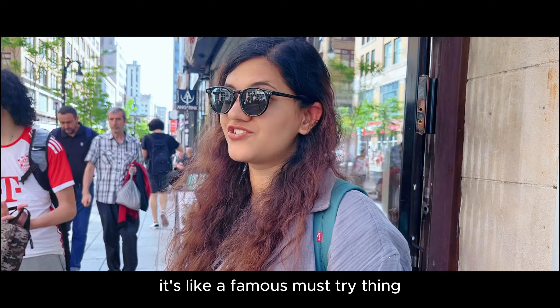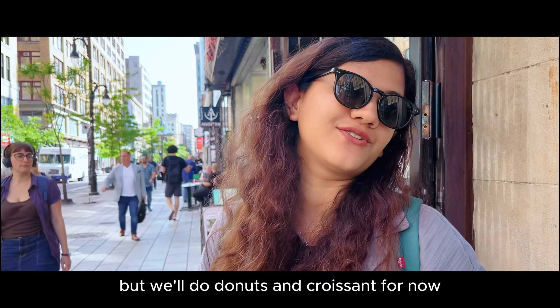Unfortunately we didn't get a bagel — it's a famous must-try in Montreal. But we'll do donuts for now.